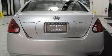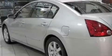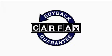The steady engine, connected to a smooth shifting automatic transmission, gives you plenty of power when you need it. Not to mention that this car qualifies for the Carfax buy-back guarantee.